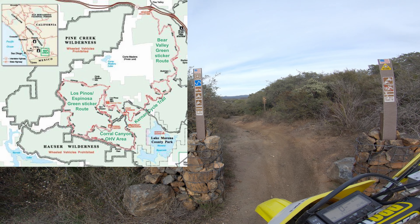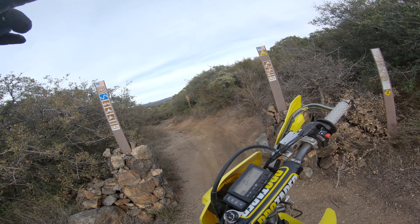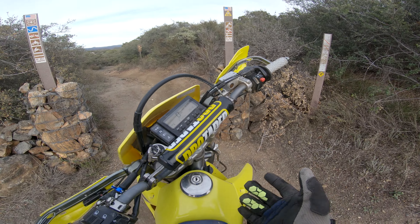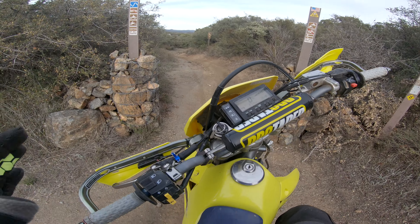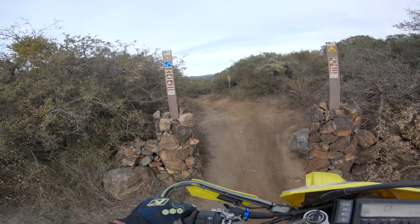It's a single track, double track, pretty technical. Wouldn't recommend it if you're not that great at riding. Technically going from Pine Valley to here is super easy, but going backwards, which I'm doing, is pretty hard. So we'll see how it goes. If I die, I die.